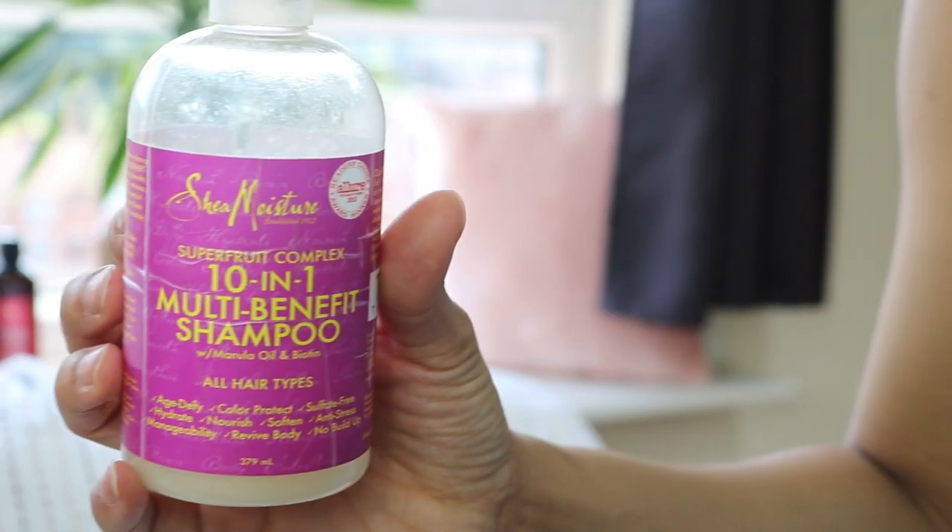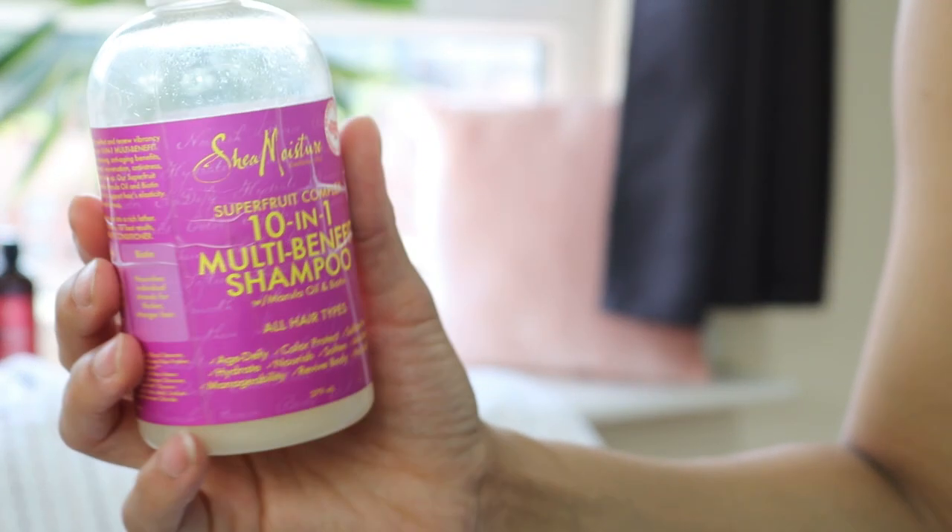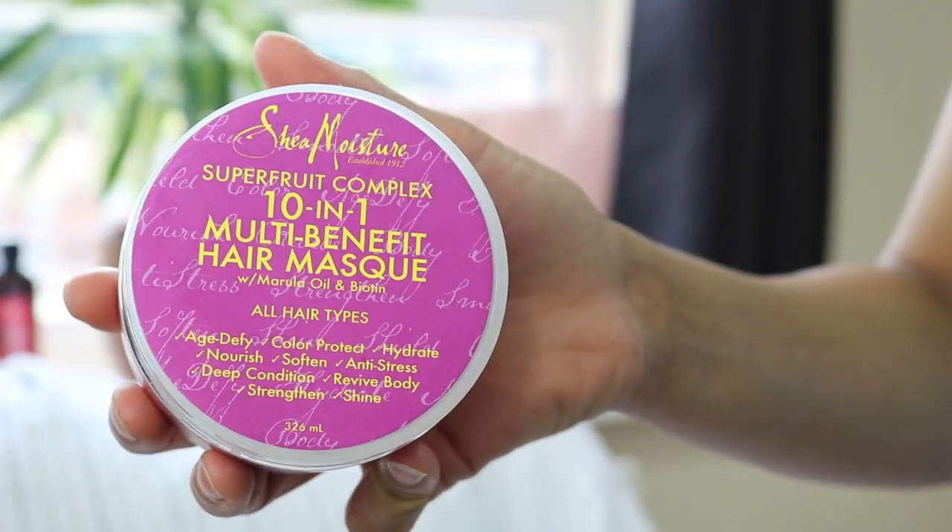The other line — the 10-in-1 Multi-Benefit Super Fruit Complex — I purchased because it contains biotin, which helps with promoting hair growth. I usually use those two product lines together, buying the shampoo, the conditioner, and sometimes the deep conditioner mask. I do stay away from the leave-in conditioners though, because I don't like how they make my locks feel. Regardless, these are the products I use for shampooing and cleaning my hair.